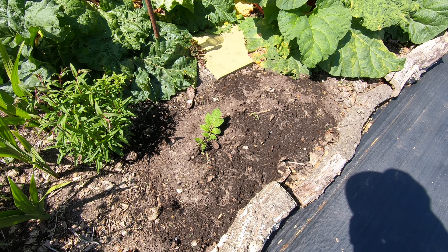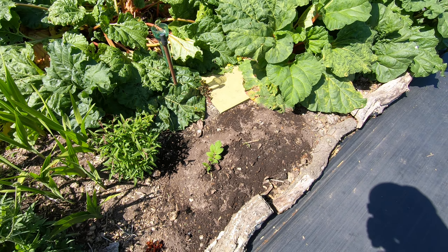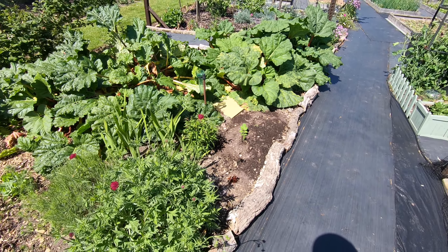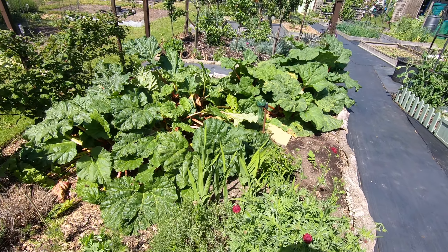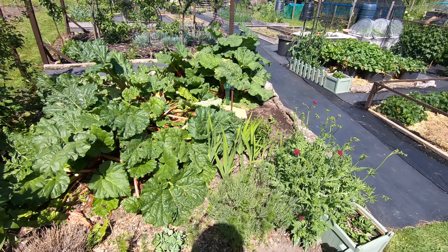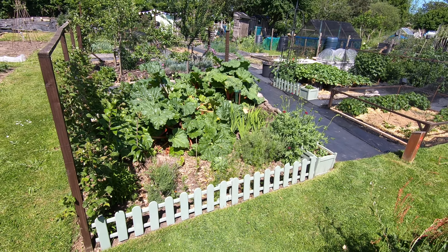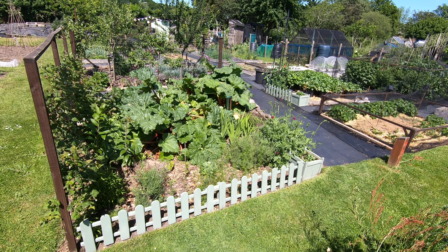We've got some spare Sarpo Mira we've just popped in the ground. Not really been successful for growing potatoes in the ground before, so we'll see how those go. And that is it at the end of May. I hope everybody's keeping well and I will catch you in the next video. Bye for now.